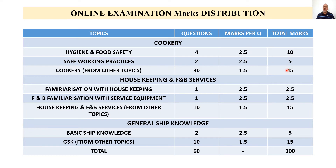The next subject is housekeeping and food and beverage services. Familiarization with housekeeping: 1 question, 2.5 marks, total 2.5. Equipment and tools used for serving F&B: 1 question, 2.5 marks, total 2.5. Rest of the topics from housekeeping and food and beverage services: 10 questions, 1.5 marks each, total 15 marks. So for housekeeping and F&B services, the total marks are 20.